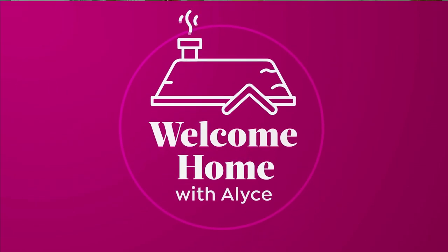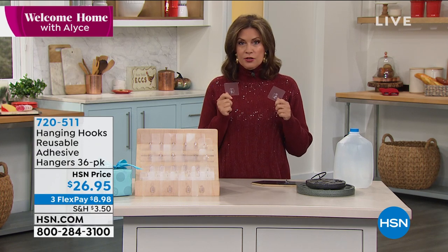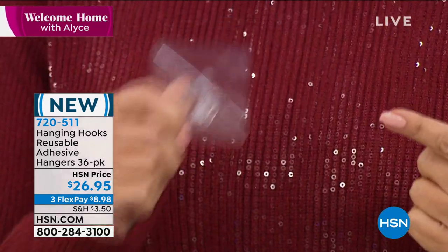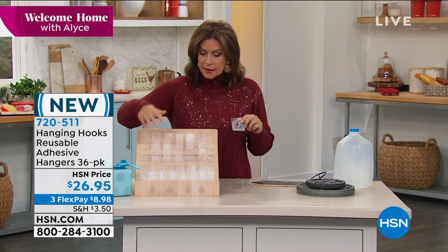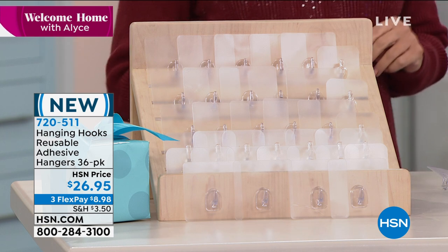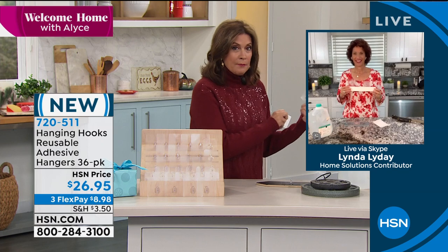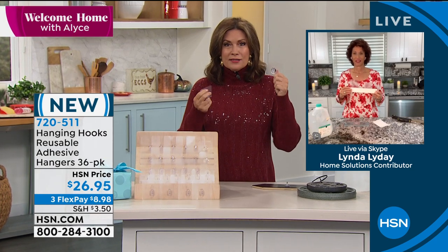One of our other superstar products is a simple solution — hanging hooks. You can put these on almost virtually any surface. You feel the stickiness, but they leave absolutely no residue. You can transfer and reuse them in different spots. We're going to give you a huge configuration: 36 hooks total — 18 large and 18 small. Linda Lide is standing by. People love these because you start in the kitchen with mugs or pans, then move to the garage, the shower — absolutely anywhere.